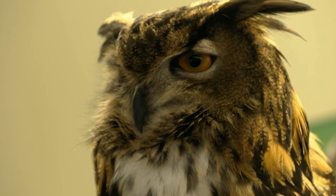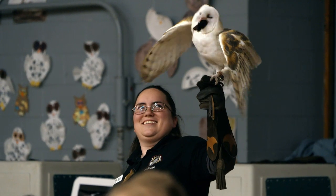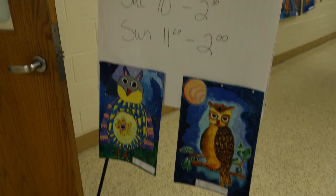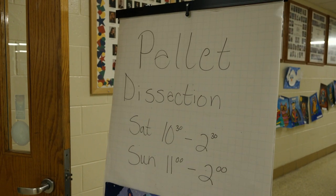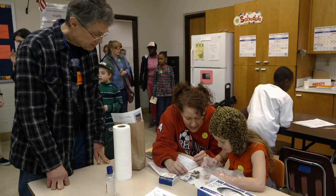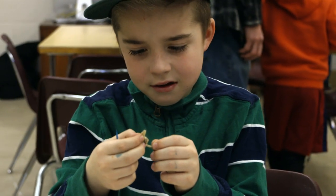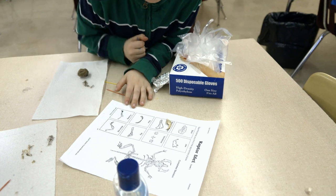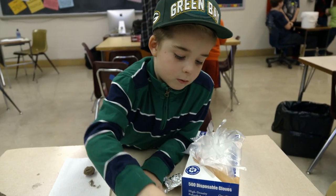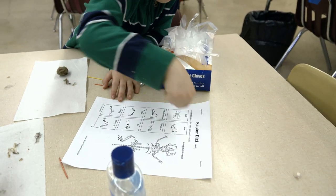While most owls hunt at night, they do regurgitate the indigestible remains of their last meal — hair, feathers, bones — called owl pellets. The idea of snooping through an owl pellet is to identify who the owl ate. Only the wise owls know.